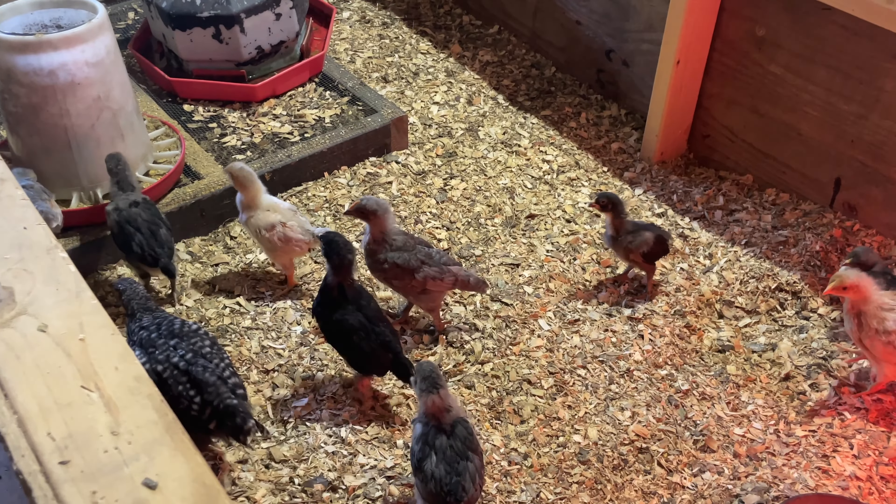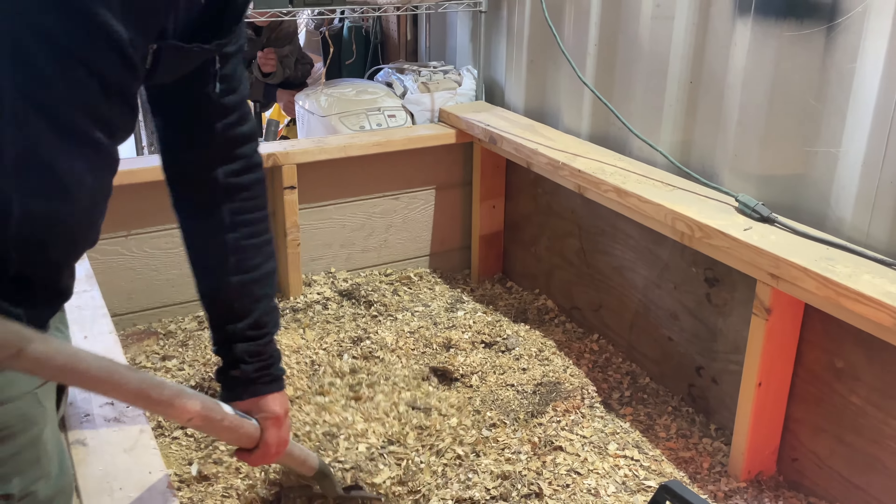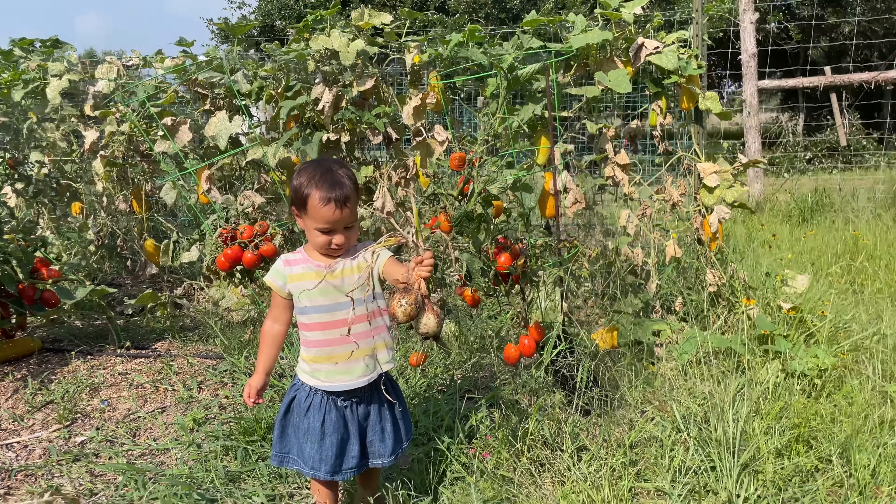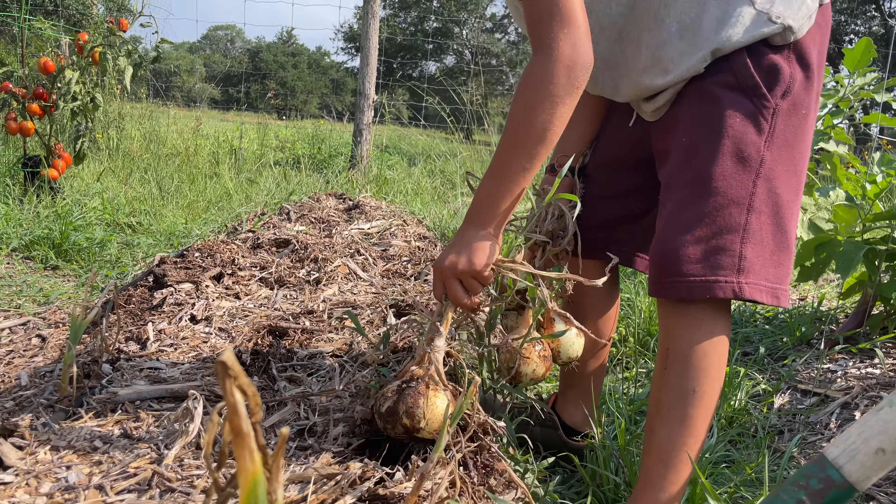I'm going to go over to the brooder box where we keep our chicks. We've been doing deep litter for at least six months now, so we've got a good thick pile going. I'll put it in the wheelbarrow and then go over to our garden and spread a thick layer of that stuff on our bed that we used this past spring, let it sit all winter, and all that poop and small shavings are going to degrade into the soil — hopefully we'll have a good garden this coming spring.